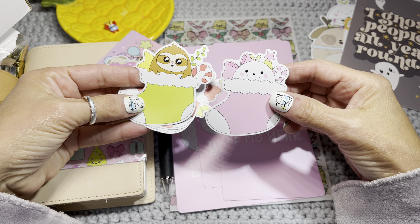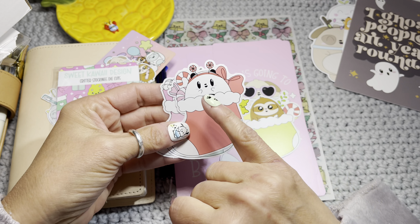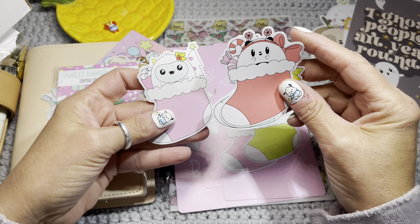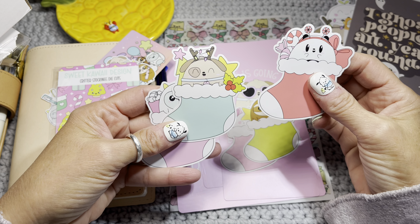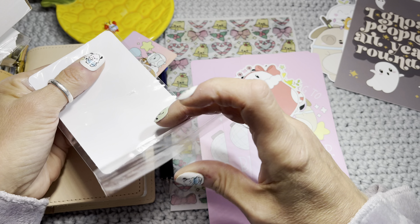These are the die cuts in the collection that I ordered. Look at the little headband with the squigglies. And Frank's got some little holly in his hair — oh my gosh, you guys, it's the little things that crack me up now. Let's get this back in.